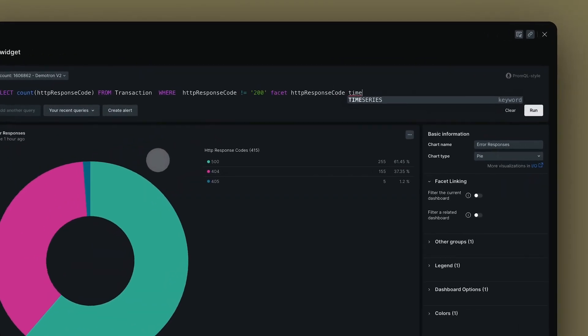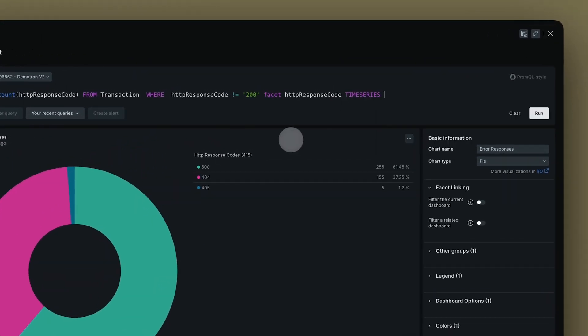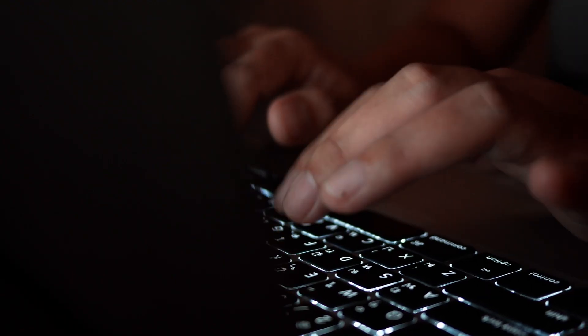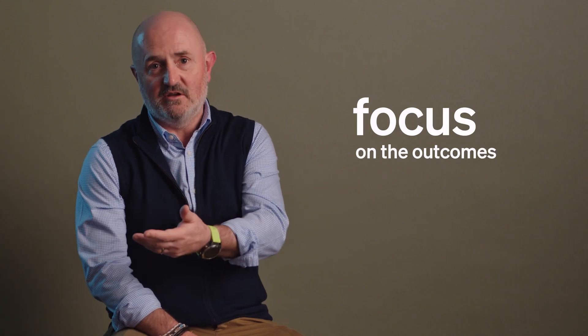It means that our engineers are familiar with what they're looking at within each of the individual products and services. What we don't want engineers doing is wasting their time writing the same code again and again. It doesn't deliver any value.